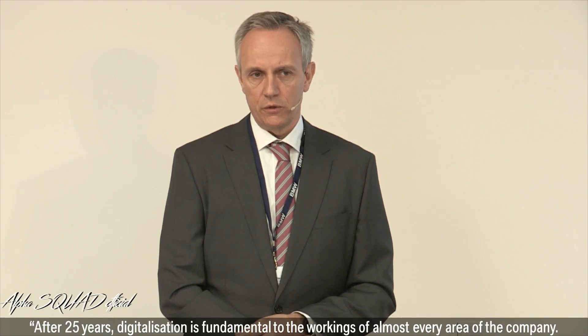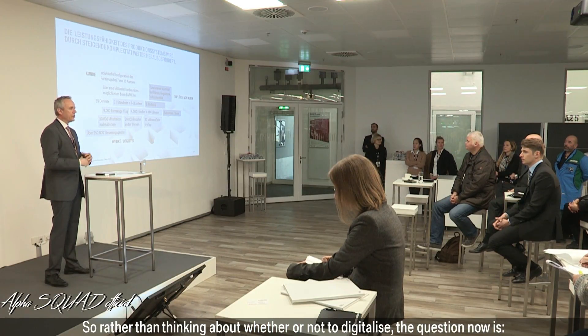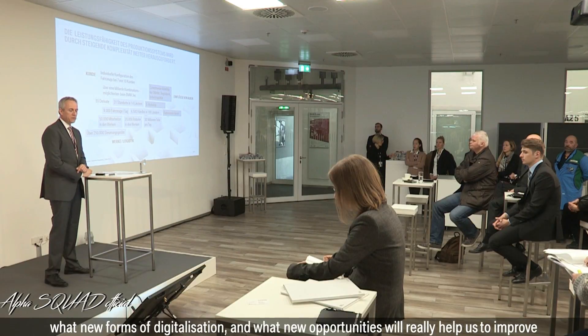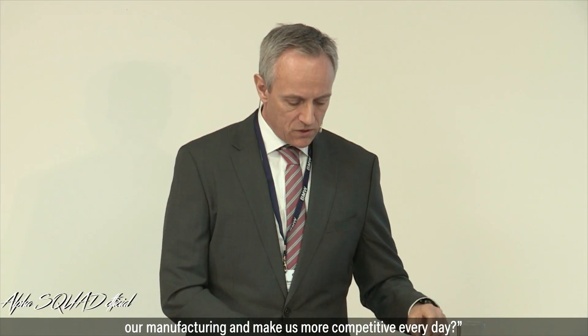After 25 years, digitalization is fundamental to the workings of almost every area of the company. So rather than thinking about whether or not to digitalize, the question now is: what new forms of digitalization and what new opportunities will really help us to improve our manufacturing and make us more competitive every day?